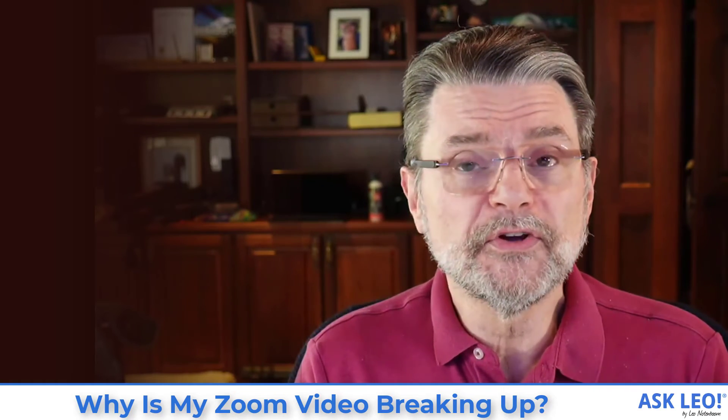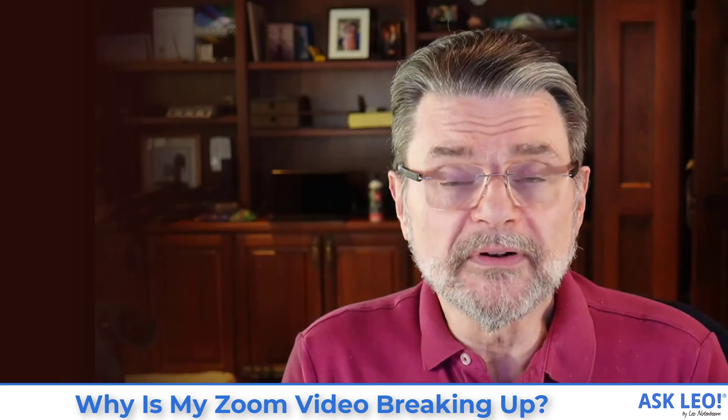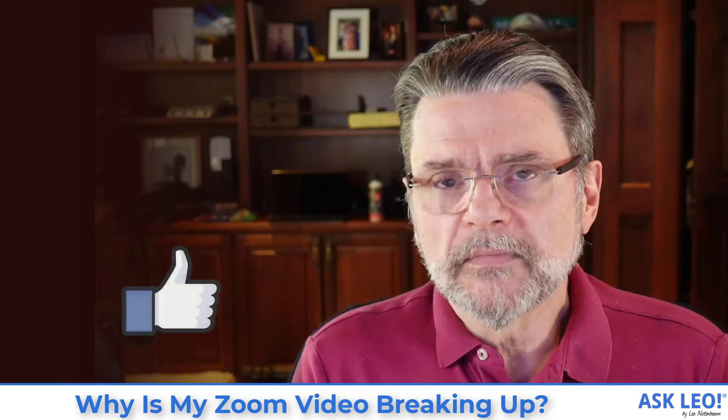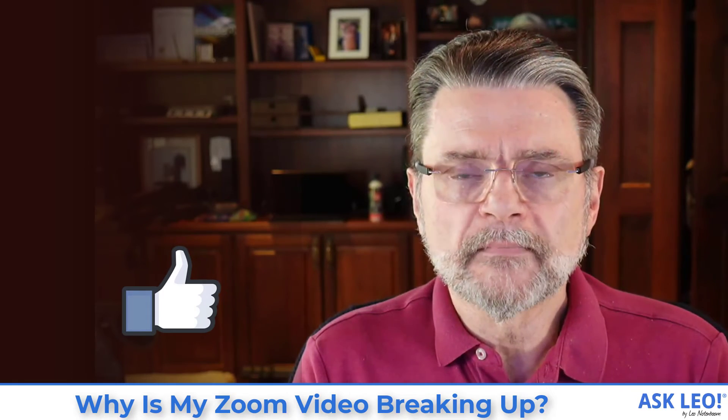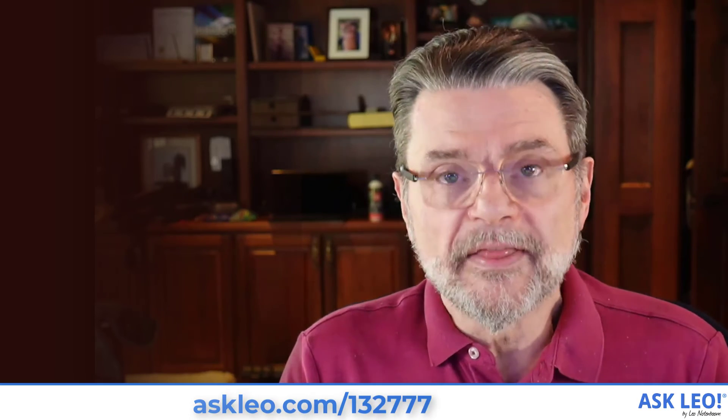What's going to work for you, I can't say, because your situation is almost certainly different from my own. But at least now you know what to look for. For updates, related links, comments, and more, visit askleo.com. I'm Leo Notenboom. This is askleo.com.